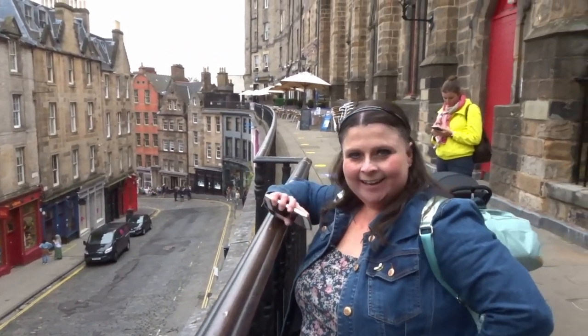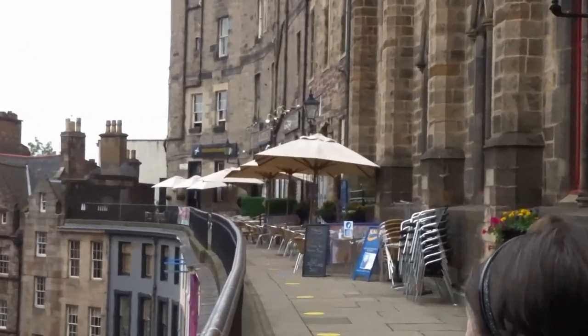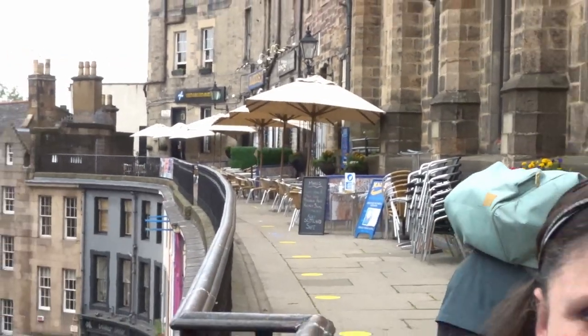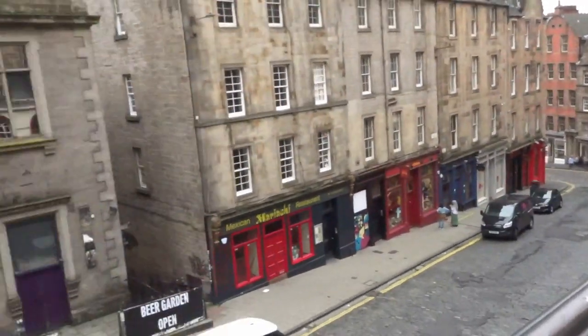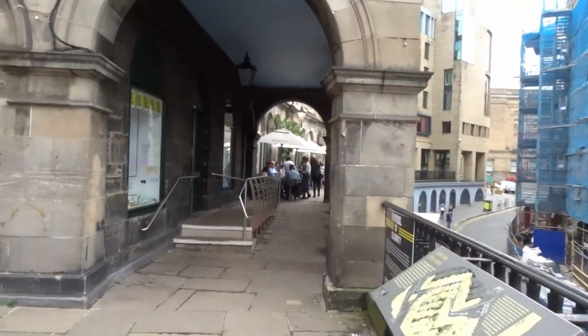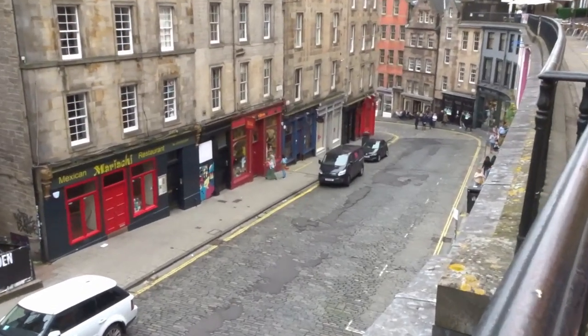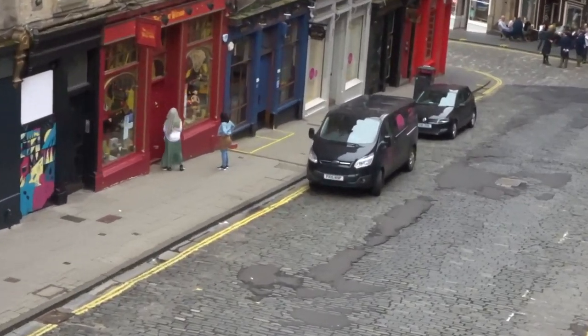There's lots of little restaurants and stuff down there and also behind us as well. It will get busy! You can see people are already waiting to get into the Harry Potter shop. The Harry Potter shops have just opened - it's 11 o'clock - so we're racing over like crazy tourists even though there's like no one around.